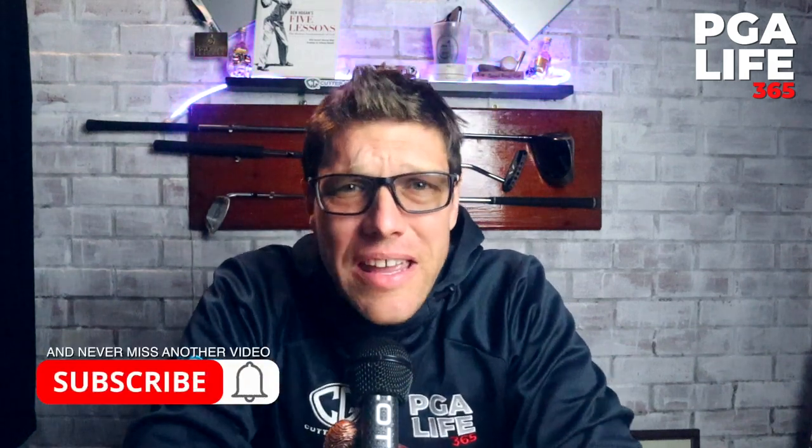Greetings guys, Si here and welcome back to the channel. Today we're talking about something so important and so easy that can just improve your game instantly. We're talking breathing. Let's go.